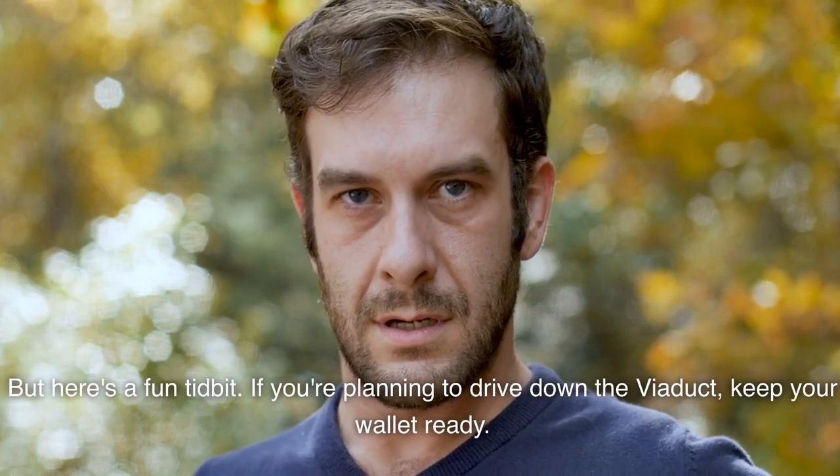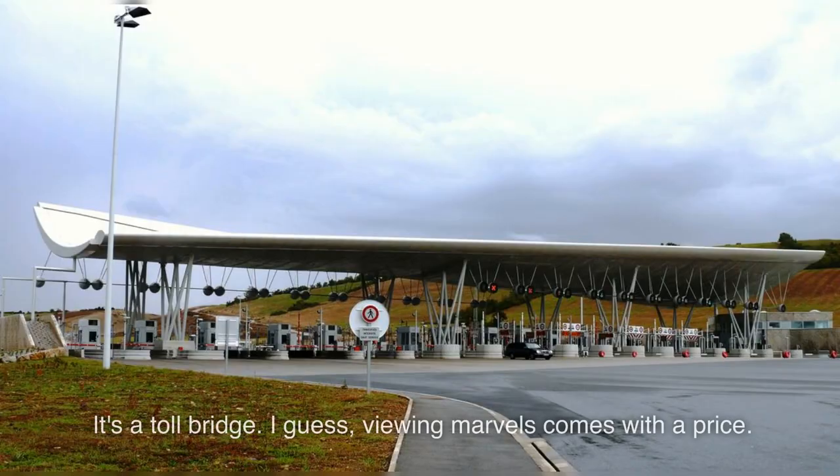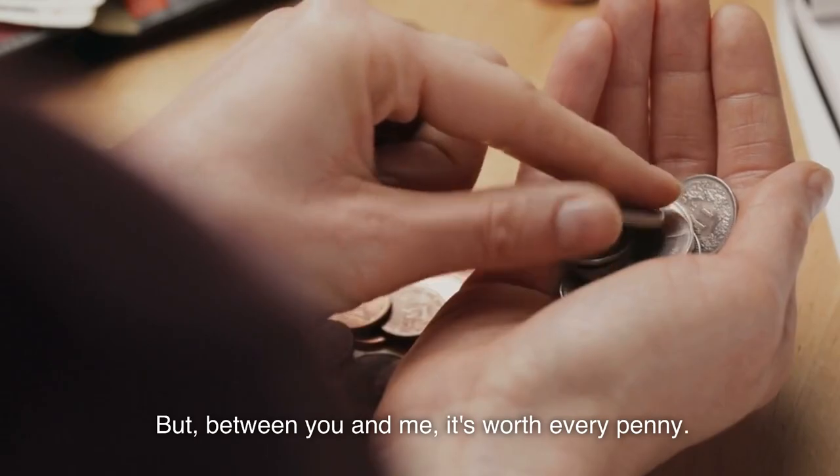But here's a fun tidbit: if you're planning to drive down the viaduct, keep your wallet ready — it's a toll bridge. I guess viewing marvels comes with a price. But between you and me, it's worth every penny.